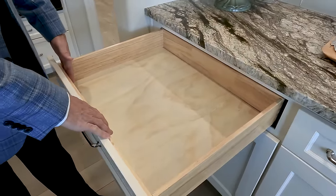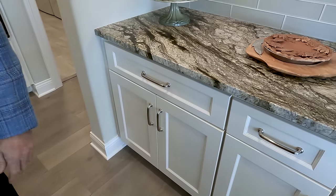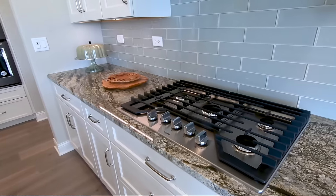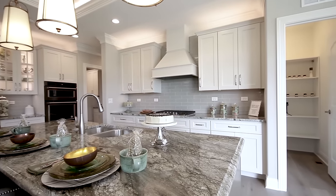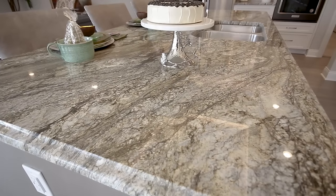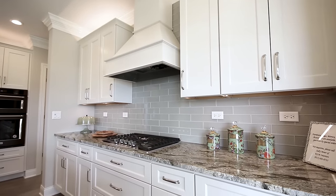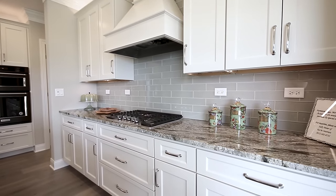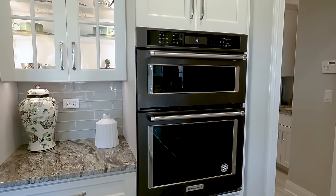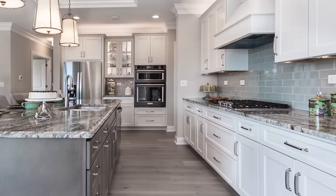All doors and drawers feature soft-close hardware with full-extension drawer glides and solid wood drawer boxes. We also did a coordinating glass backsplash with our granite countertops, which carry a 15-year no-seal warranty — the granite is sealed prior to installation. We did a furniture-style wood hood vented to the outside that matches the cabinetry. The Adam Street kitchen also features our gourmet kitchen option with built-in wall ovens — a microwave-oven combination with a convection oven and a cooktop with a bank of drawers beneath for pot and pan storage.